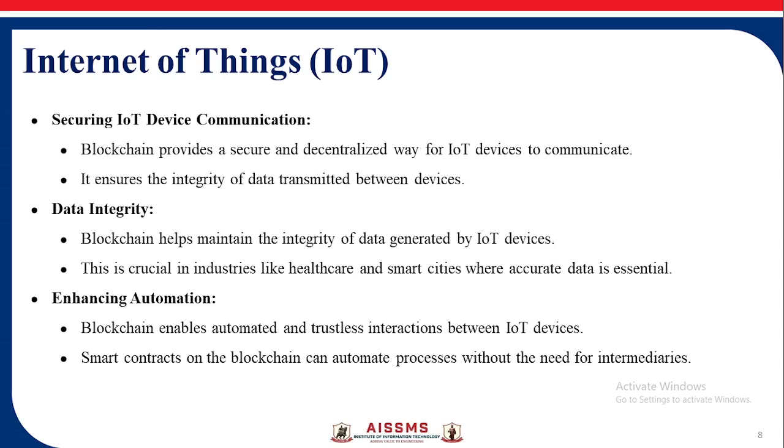Internet of Things — Securing IoT Device Communication: Blockchain provides a secure and decentralized way for IoT devices to communicate. Data Integrity: It maintains the integrity of data generated by IoT devices. Enhancing Automation: It enables automated and trustless interaction between IoT devices.